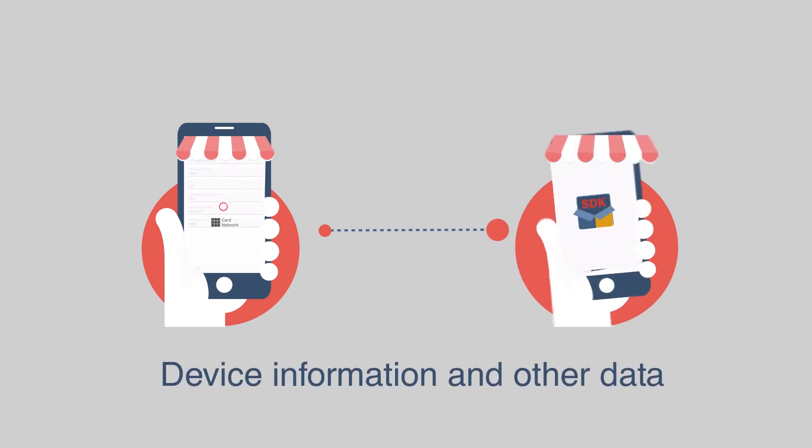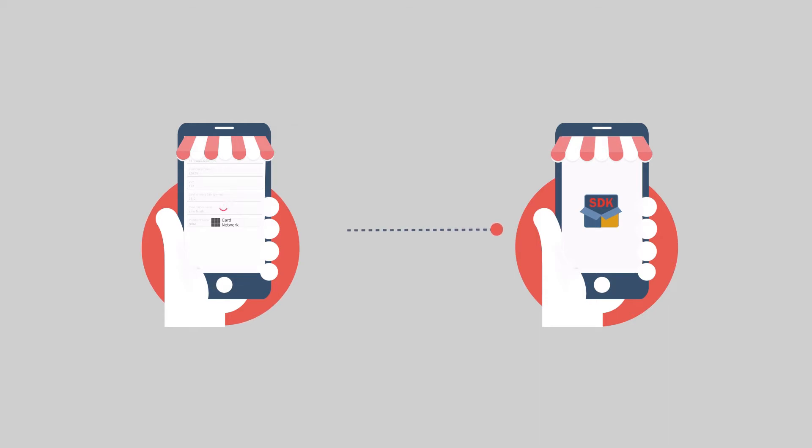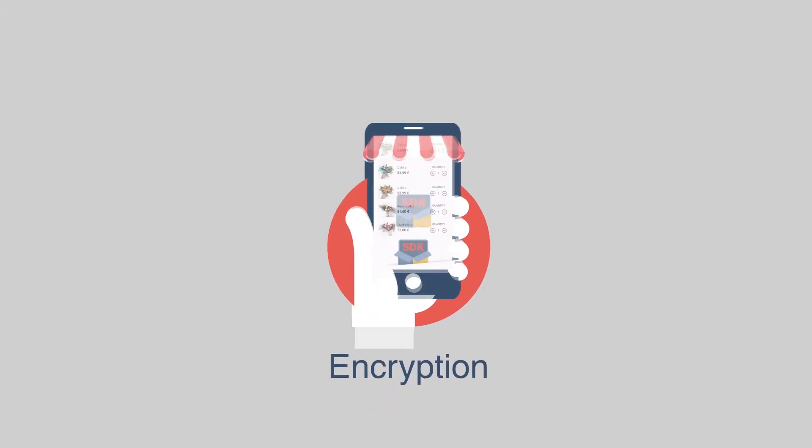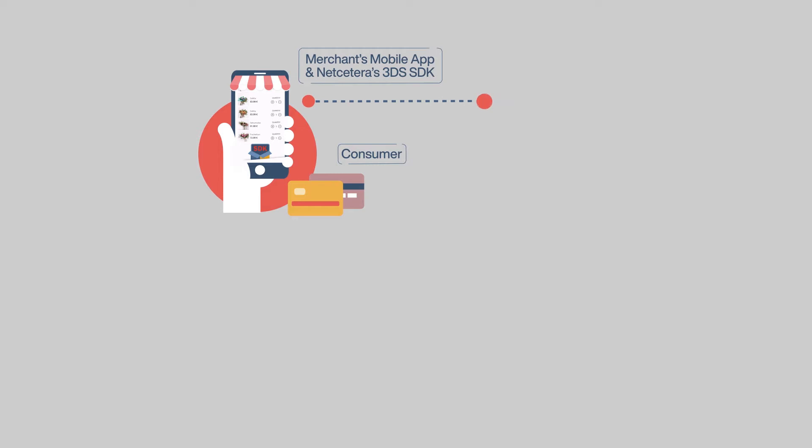The merchant's app sends the device information and other data to the 3DS SDK. The 3DS SDK performs a security check, collects device and other information, encrypts them, and sends them to the merchant app. The merchant's app then sends it to the requester's backend.